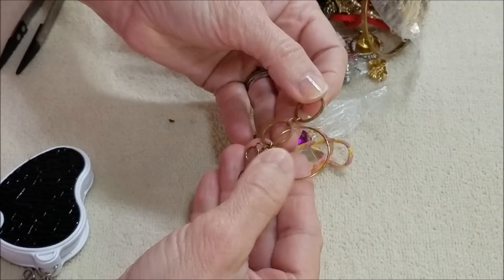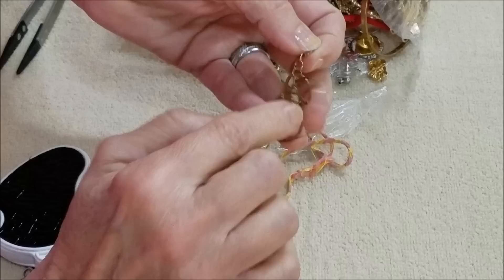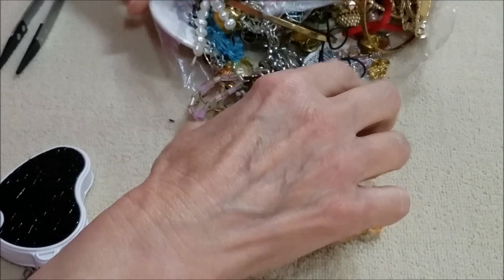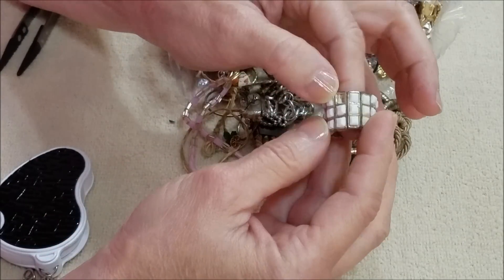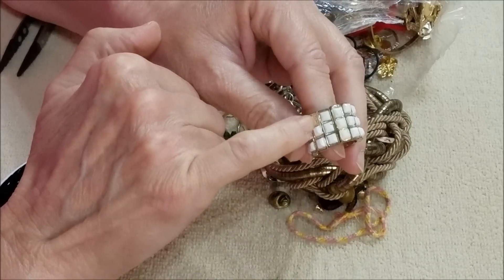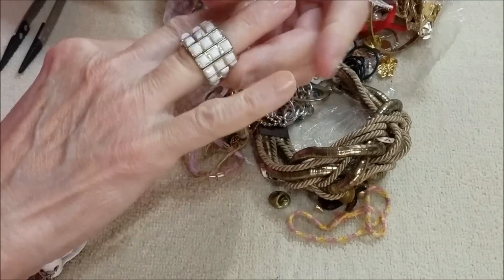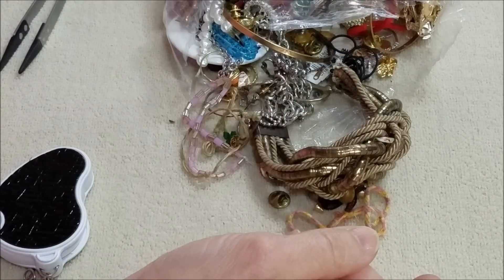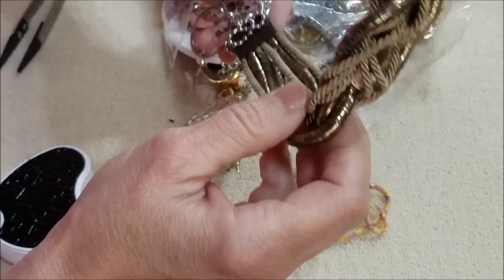This was probably an earring or a pendant of some sort — it's worn, so not much there. Oh, so much in here! That's interesting — it's missing a stone. It's actually a plastic piece, but it's a stretch-band ring.